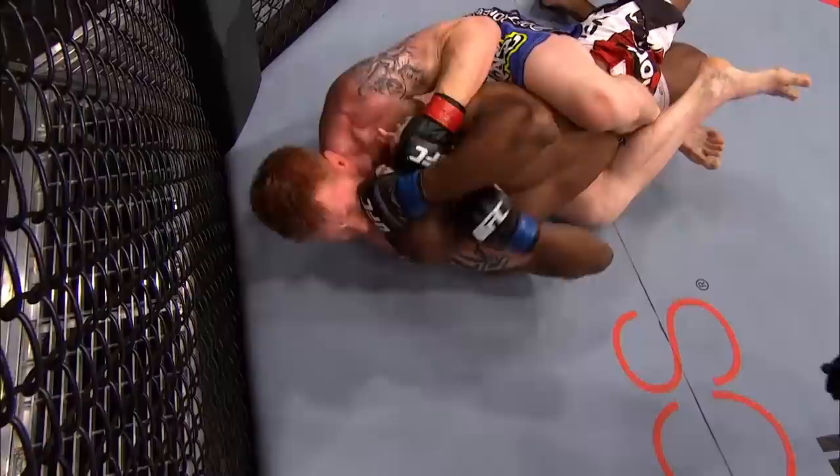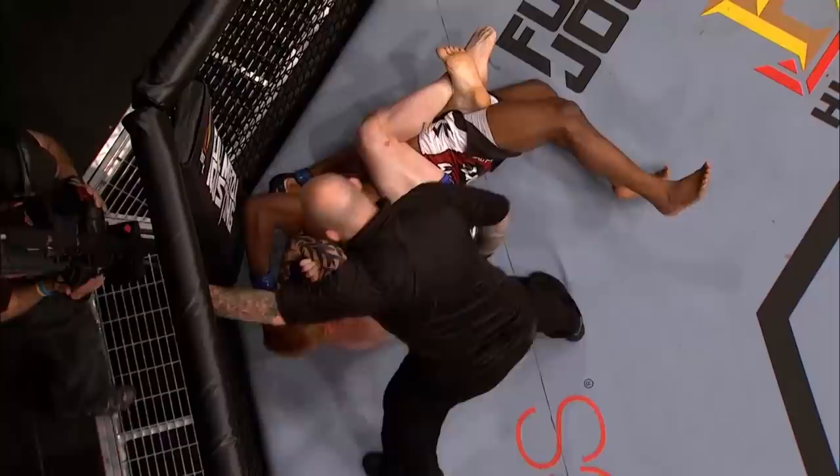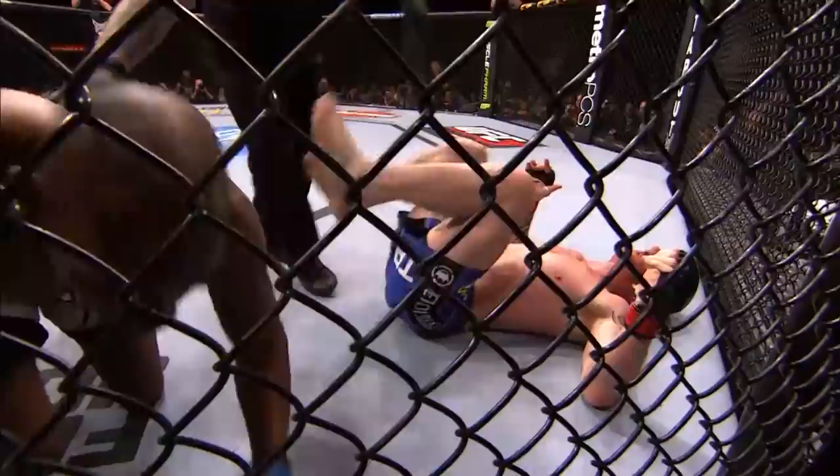He's got it across the face. Starks trying to survive. He's got to go gable grip. Can Starks hold on? He doesn't have it underneath the chin. He's trying to adjust, switching arms. Starks is in all kinds of trouble. Now he's got it. That's it. Ed Herman, the winner by Rear Naked Choke.